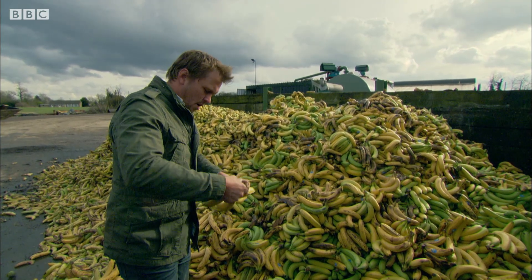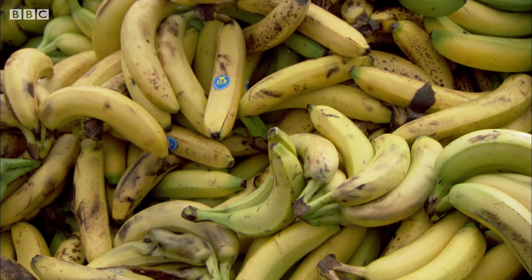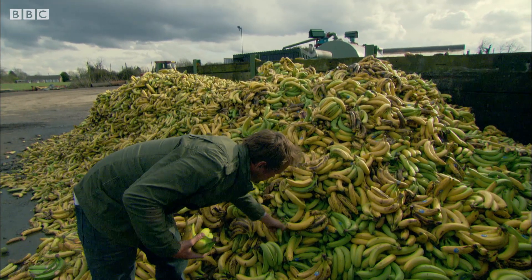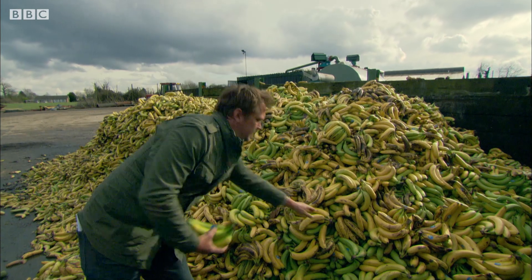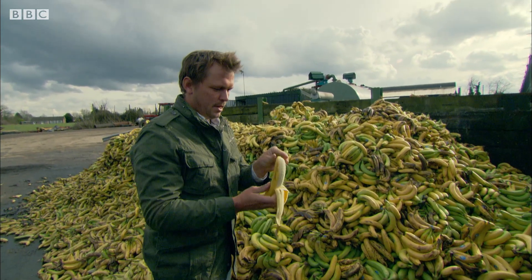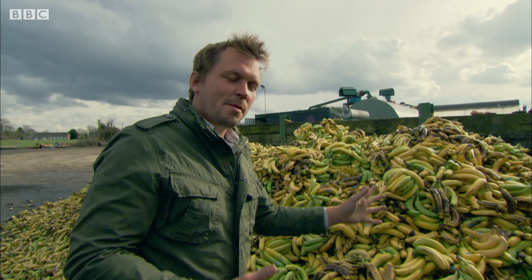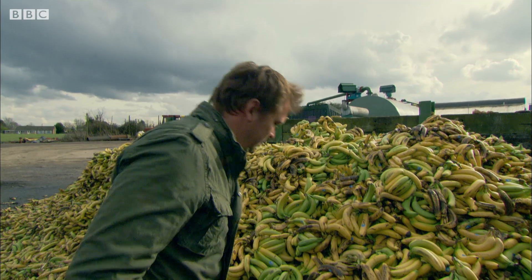These have come from overseas, the Caribbean. And because they're probably not just perfect, they're thrown out. Some of them aren't even ripe yet — look at these ones, still green. And you open them up — look at this. Open that up, and there's nothing wrong with it whatsoever.